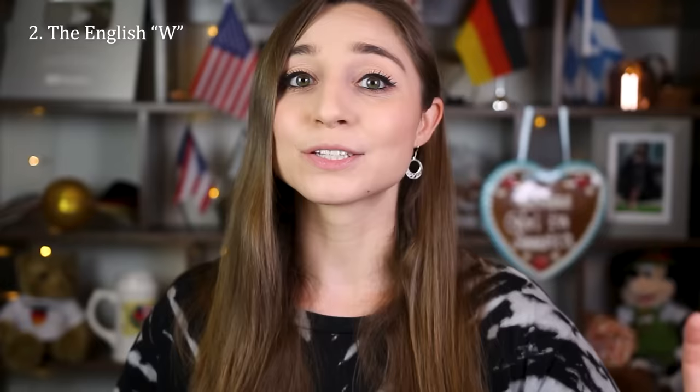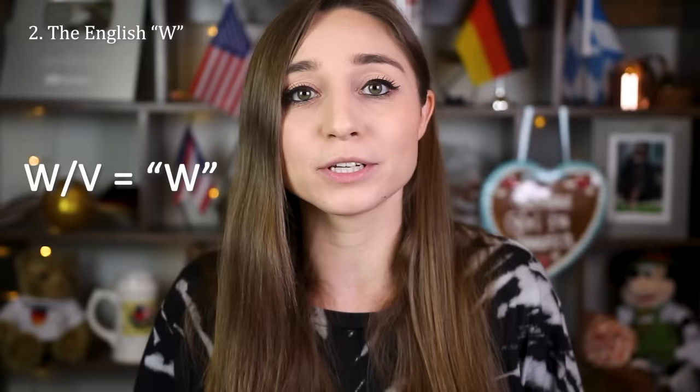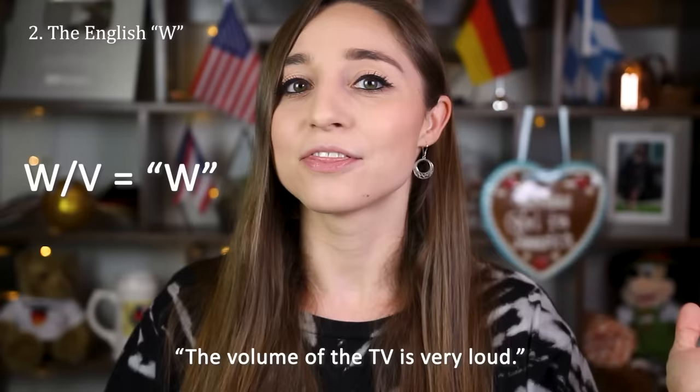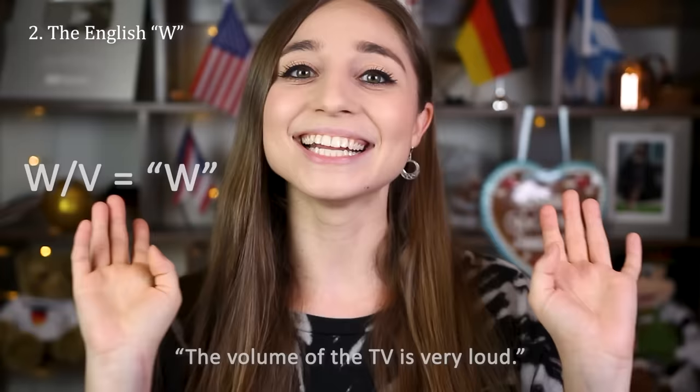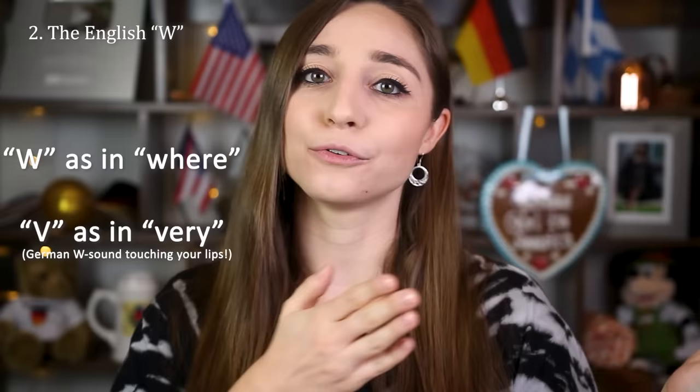Some Germans are totally capable of pronouncing the English W but falsely assume that to sound more English they should avoid the German V sound at all times, not realizing that the English V is also pronounced V. So what often happens is that Germans will pronounce both W's and V's as the English W and say 'the wolume of the TV is wery loud' instead of 'the volume of the TV is very loud.' W is W as in 'where' and V is V as in 'very.'